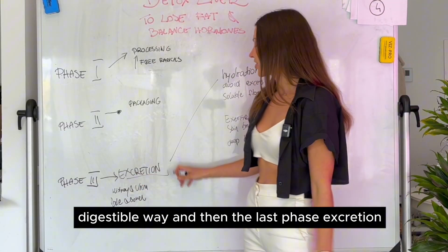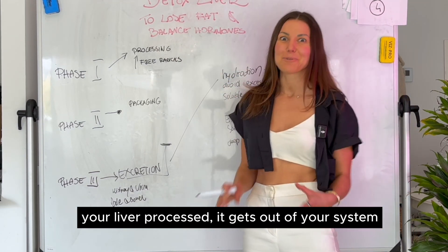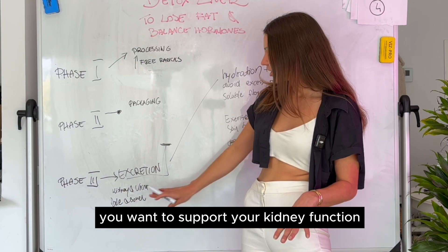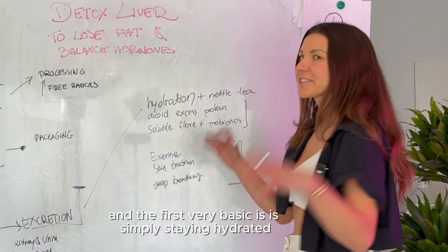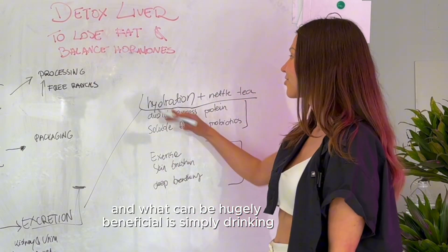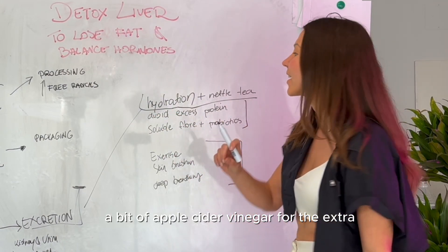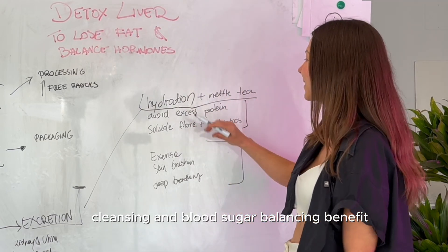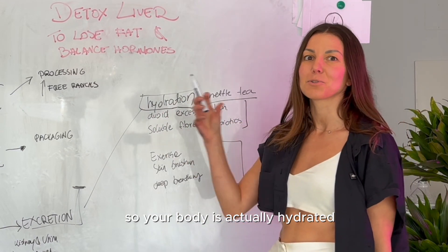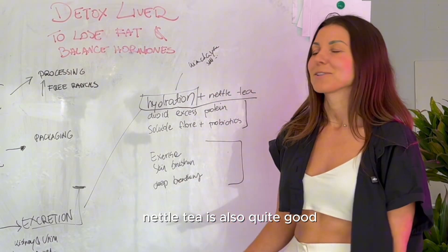The last phase is excretion — you definitely don't want to ignore this, because you want to make sure whatever your liver processes gets out of your system effectively and safely. You want to support kidney function, bowel, and the lymphatic system. The first very basic step is simply staying hydrated. Drinking water first thing in the morning is hugely beneficial. I like to drink lemon water with a bit of apple cider vinegar for extra cleansing and blood sugar balancing benefit. Adding Himalayan salt helps water get into the cell, and nettle tea is also quite beneficial.